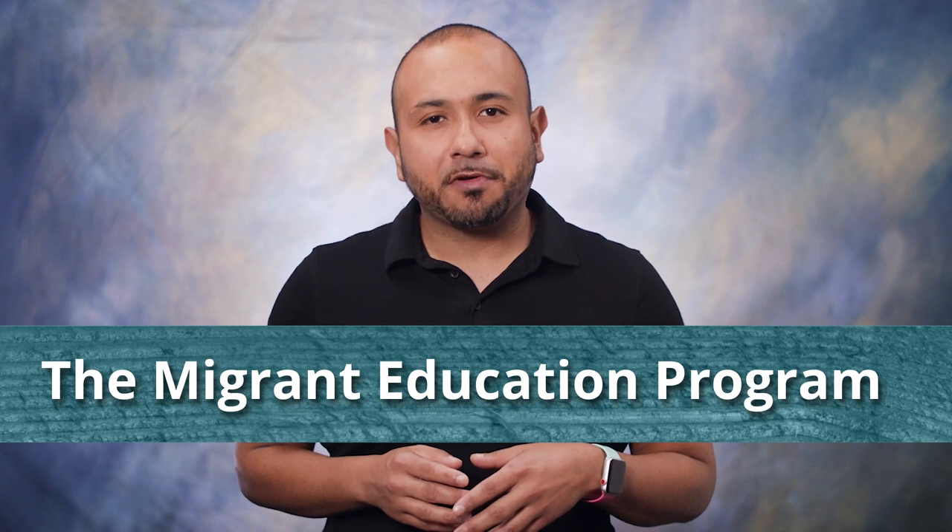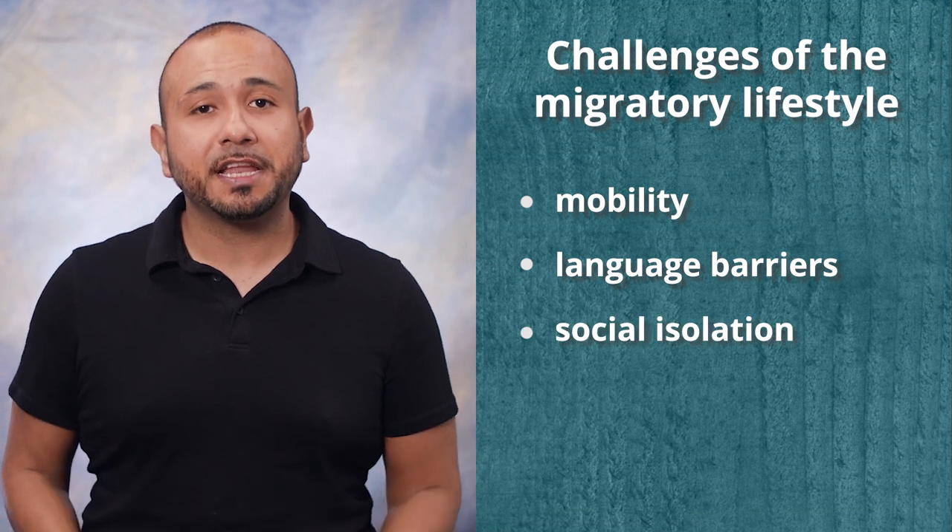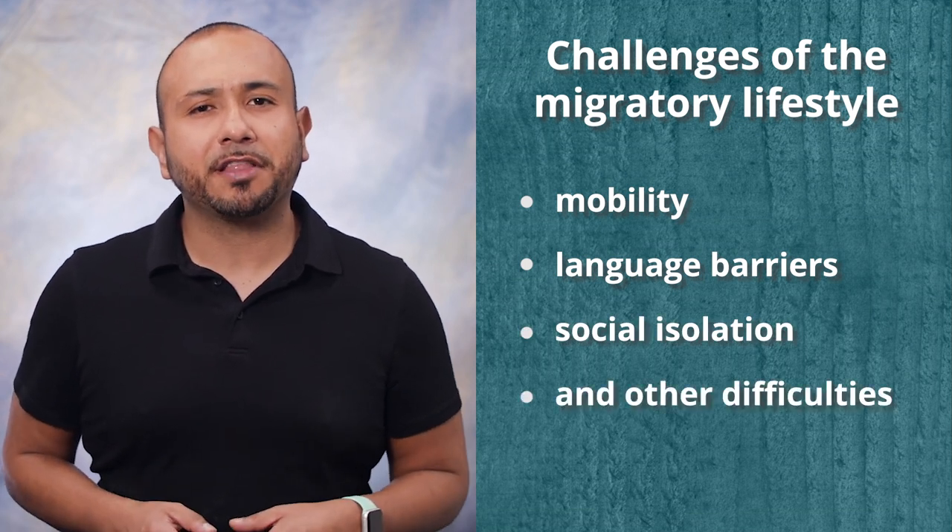The Migrant Education Program helps migrant students overcome the challenges of mobility, language barriers, social isolation, and other difficulties associated with the migratory lifestyle. Parents, your child's success starts with you. Take the first step and fill out the survey. We look forward to hearing from you. Thanks for your time.